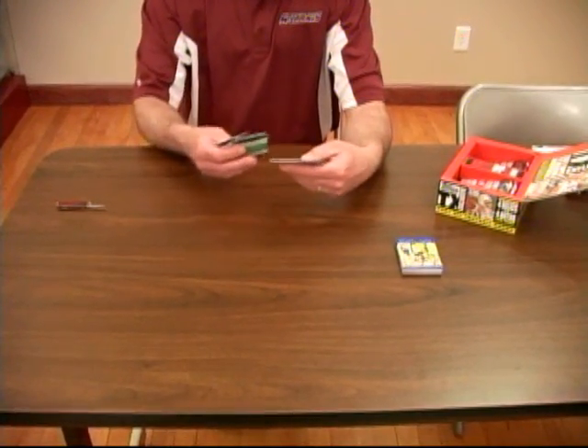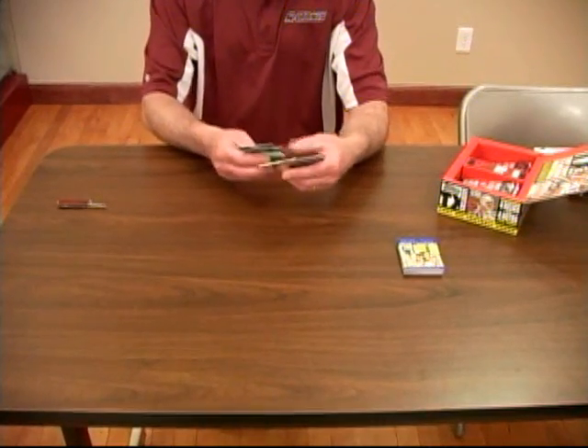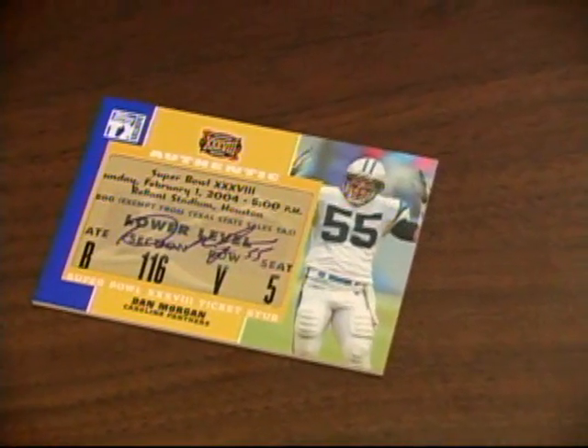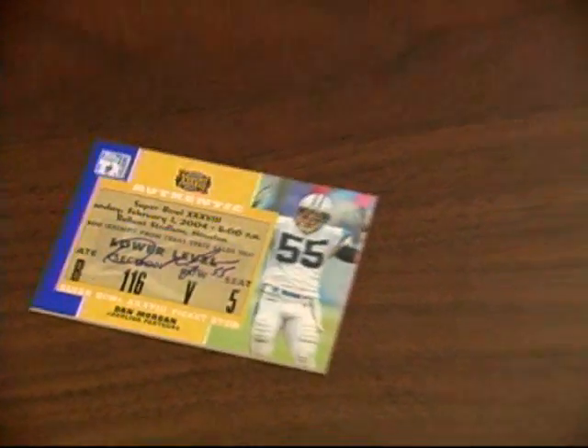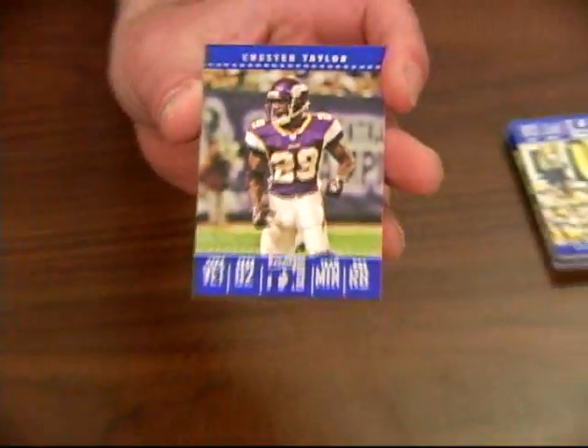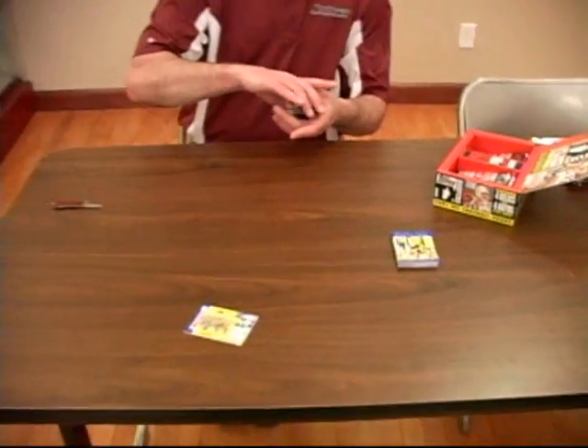And our first autograph is a Super Bowl ticket — Dan Morgan. I'll put that out there. And another hit, Minnesota Viking Chester Taylor. Yep, that's a hit, if that counts.